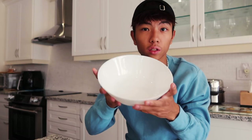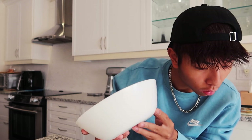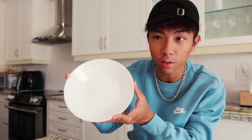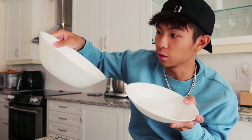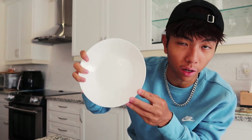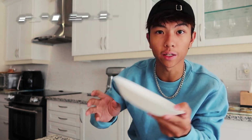First thing we got is this ceramic bowl. It's $1.99 — simple ceramic bowl. Next thing is this like half bowl, half plate, so it's a bit bigger. This one's more like half plate, half bowl. This one is 99 cents, another ceramic one.